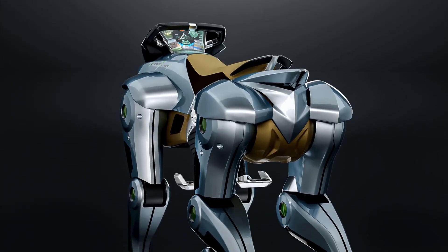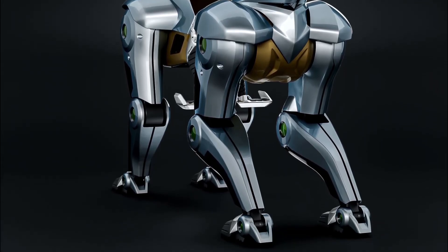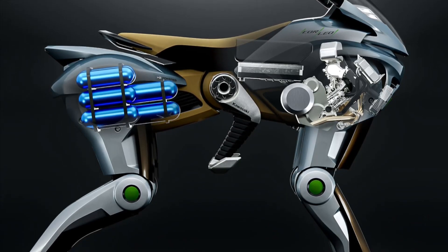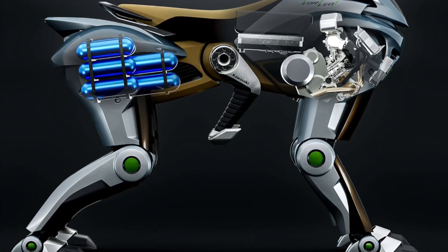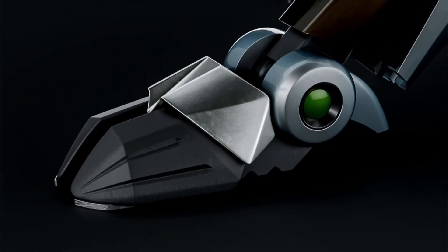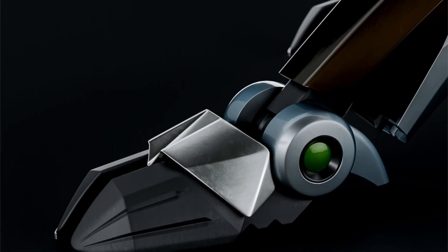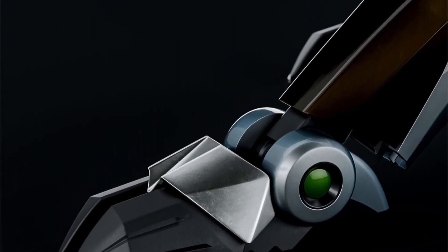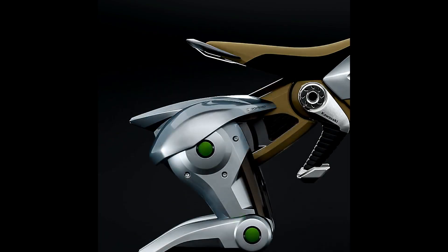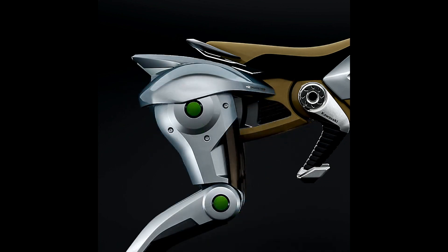Controlled by body movements — without a traditional steering wheel or complicated buttons, Corleo is controlled through the driver's body movements. The driver adjusts direction by changing the center of gravity: leaning forward to go, leaning back to stop, or leaning to the side to turn. Sensors in the stirrups and hand grips detect these changes, creating a feeling of harmony between man and machine. The foot pedals can be adjusted in length, helping drivers of all heights maintain a comfortable posture and good control.